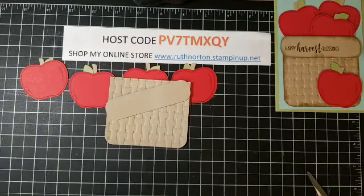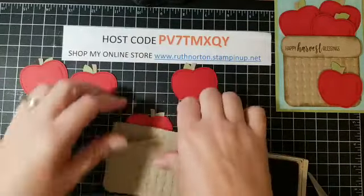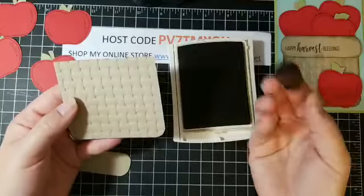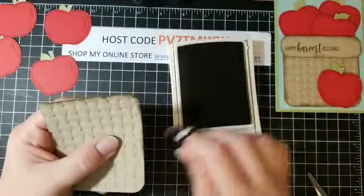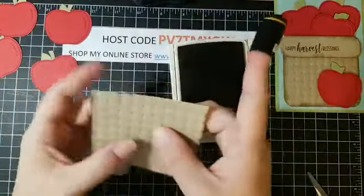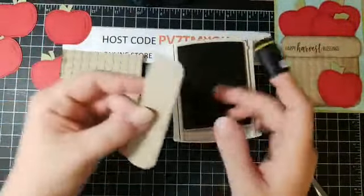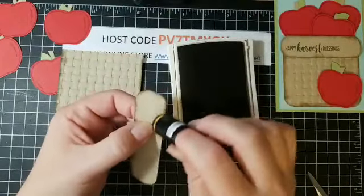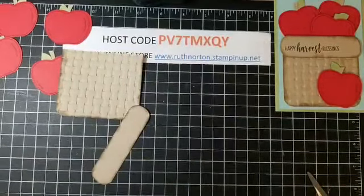I'm going to pull in some Crumb Cake ink. I have a little sponge dauber and I'm just going to go around the outside of the basket to give it some texture and dimension — the embossed side you only need to do the three sides since the top rim will get covered. For the rim of the basket I'll go around with the sponge dauber too, just to make it look like you've actually been out in the orchard all day picking apples.